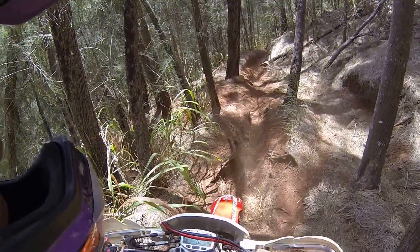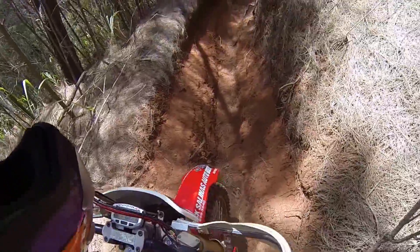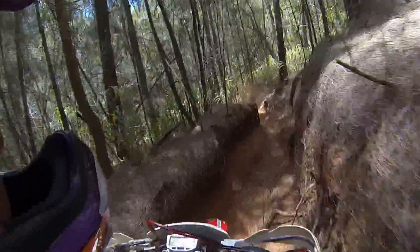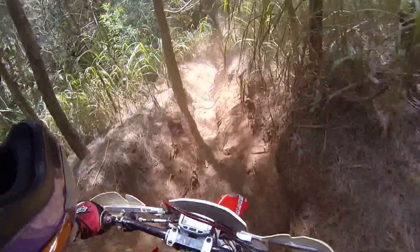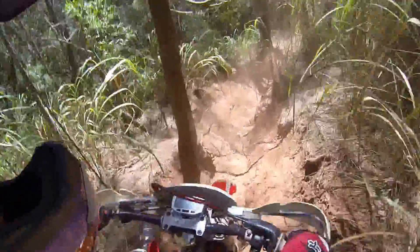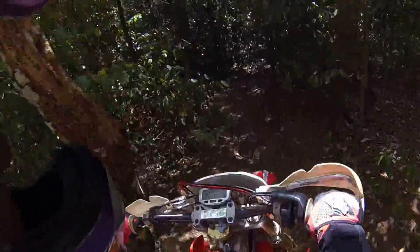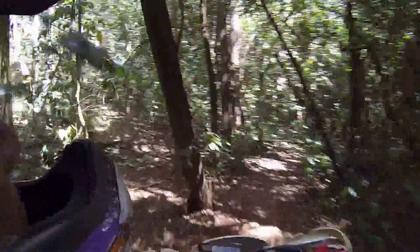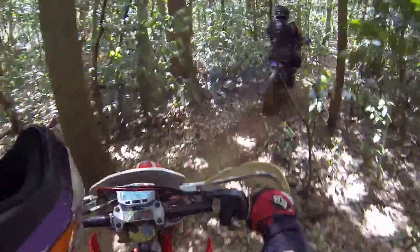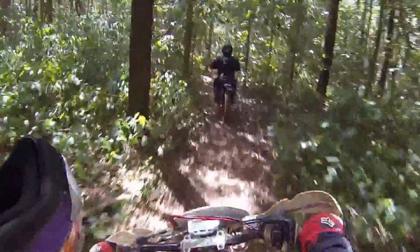Here we go, we're riding the switchbacks of the hills above the hills. Whoa! That one stopped me real fast. It's just kind of dusty. There's my group. We're getting some good workouts today, that's for sure.